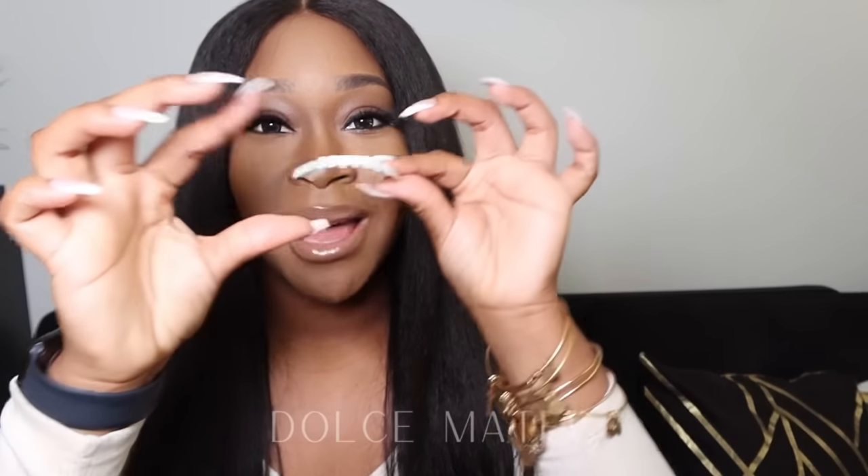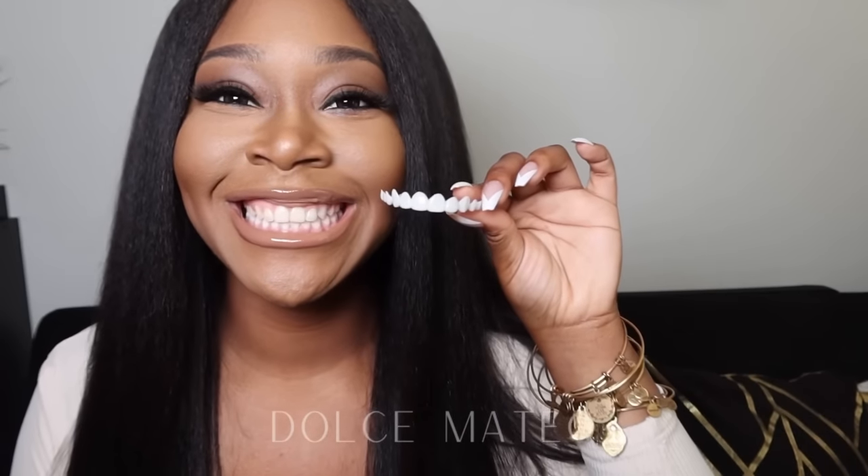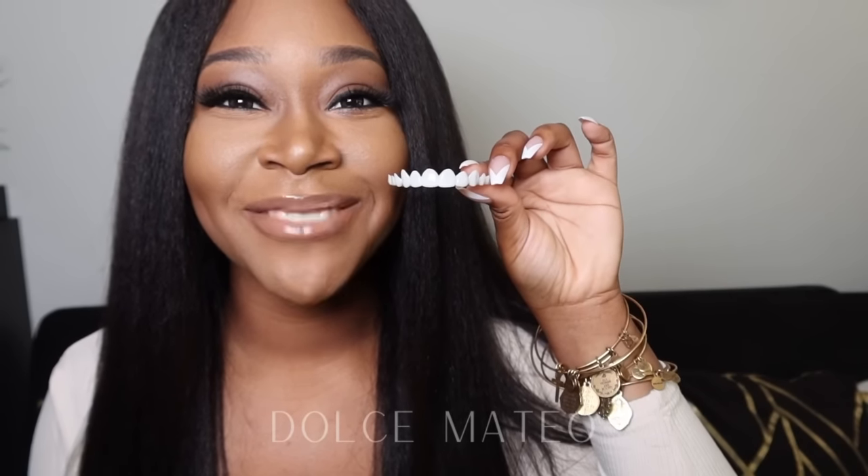Here are the bottom ones — they just snap right on like that. And these are the top ones. Comparing them to my natural teeth you'll see the shade difference.